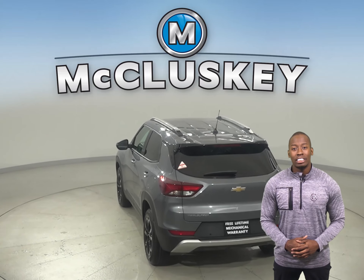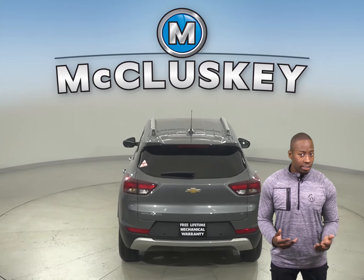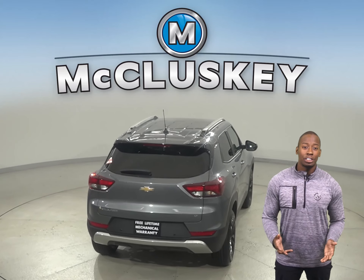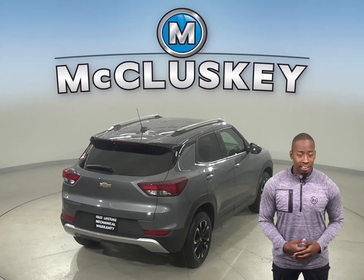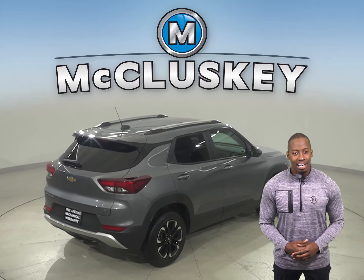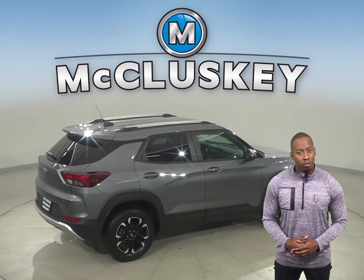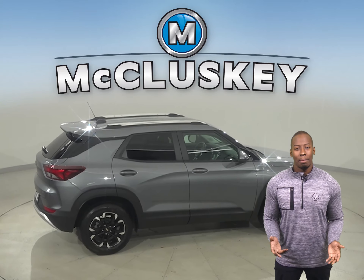Trailblazer opens up to a surprisingly spacious interior, featuring a versatile center console that keeps items within easy reach. Your passengers also stay comfortable, with the best-in-class rear seat legroom and plenty of spots to store their things. The 40/60 rear seats fold down to allow for an ample amount of cargo, giving you plenty of space for whatever you want to load up.